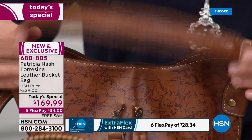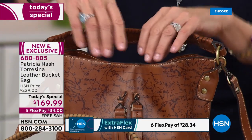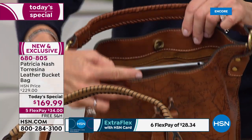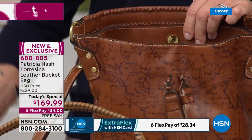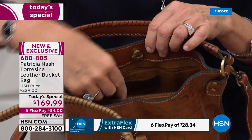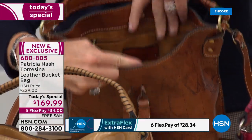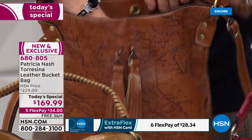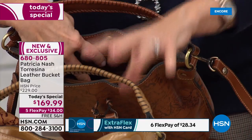This strap goes back and forth, so whether you're carrying it as a shoulder bag or crossbody you can still get in and out easily. The bag has a center compartment with a big divider — a pocket on the front side and a pocket on the back side.